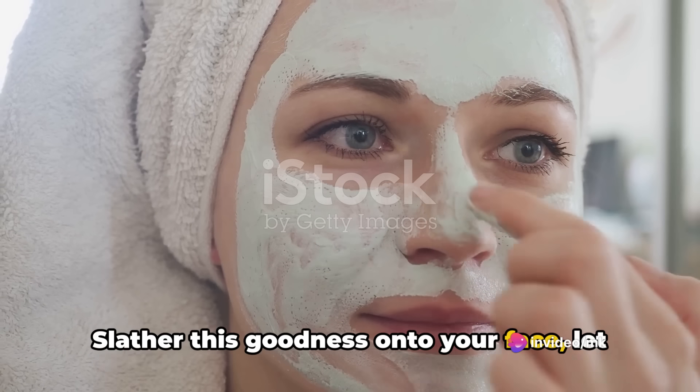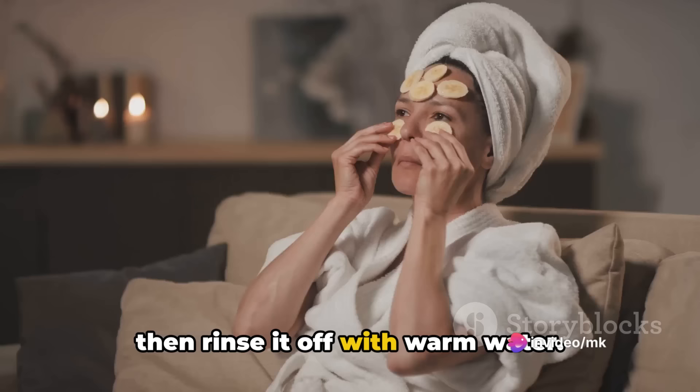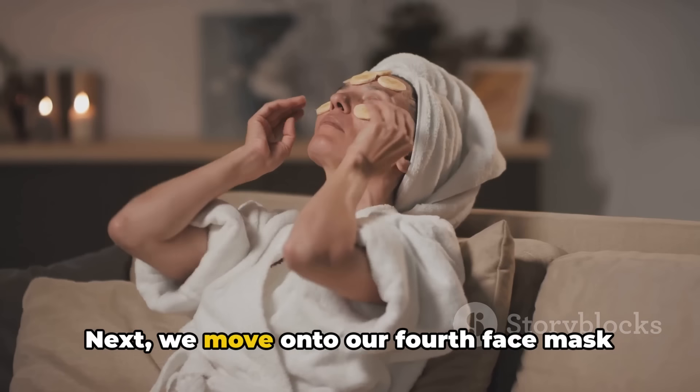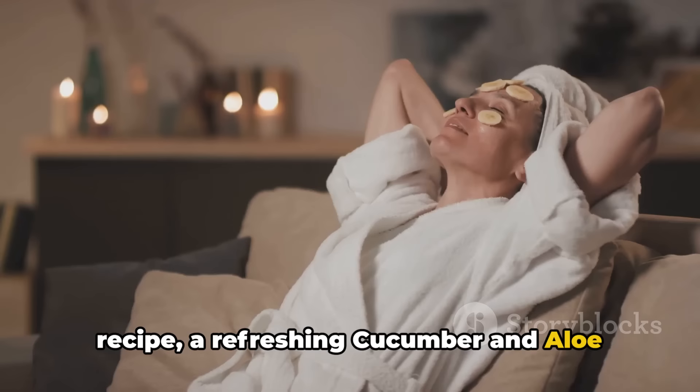Slather this goodness onto your face, let it work its magic for 15 minutes, and then rinse it off with warm water. Next, we move on to our fourth face mask recipe, a refreshing cucumber and aloe vera mask.